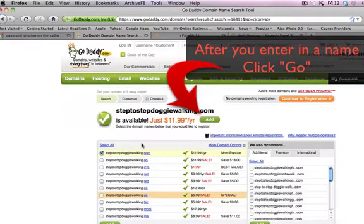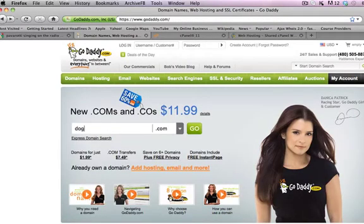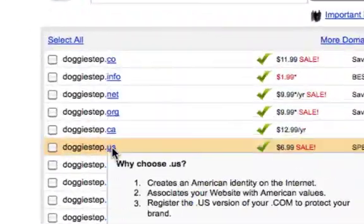So let's do that right now. I typed in "step to step doggy walking" — this one is available. Now, I'm going to give you a little bit of advice: when you're setting up and getting a domain, try not to get domains that are too long. This one is pretty long and difficult to remember or write. If you can do something smaller, like "doggy steps" — I'm sure that's already taken, it's pretty popular. Yeah. But look, they're giving us options. You can go for a .org or a .net or a .info, and all of these work the same as a .com.